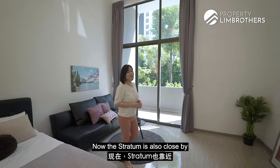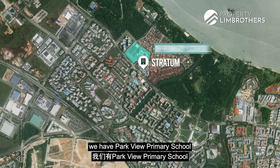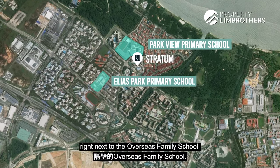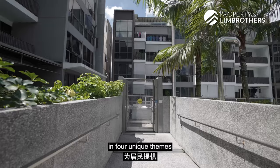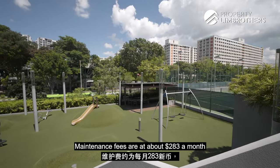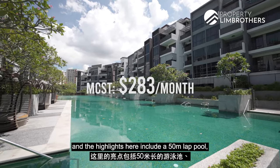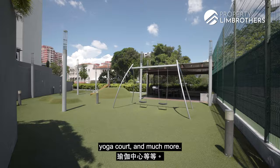Stratum is also close to a few reputable schools in the area. Within the 1km radius, we have Parkview Primary School and Elias Park Primary School, and we are located right next to the Overseas Family School. Stratum offers its residents full facilities in four unique themes amidst a beautiful green landscape. Maintenance fees are at about $283 a month, and the highlights include a 50m lap pool, function room, fitness gym, outdoor gym, tennis court, yoga court and much more.